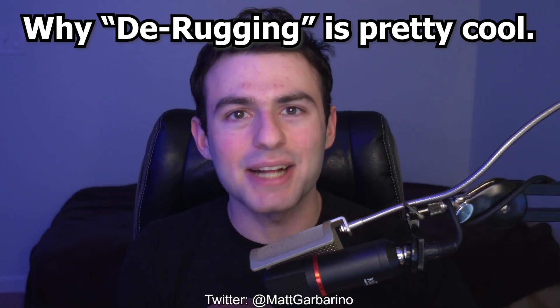NFTs — should they be derugged? If you guys have been out of the loop, I know this might sound like a whole bunch of mumbo jumbo, but I'm going to try to highlight as easy as possible in today's video why I think derugging is actually not a bad idea. If you're wondering what derugging is, the premise is that for certain NFTs, they have unfortunately experienced rug pulls.